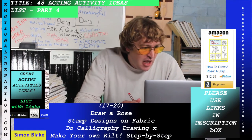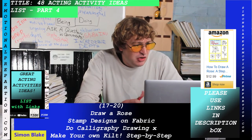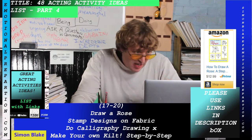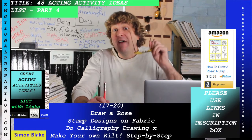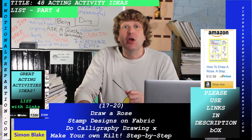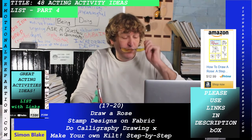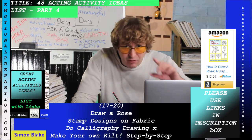Do calligraphy drawing — there's a how-to guide in the description. Next, making your own kilt: you can actually make your own kilt, and there are art-of-kilt-making instructions step by step in the description box. That's absolutely cool.